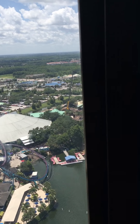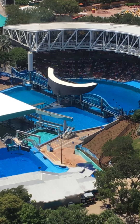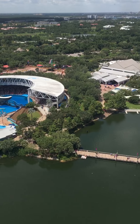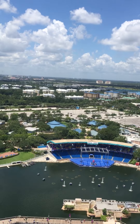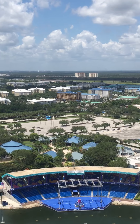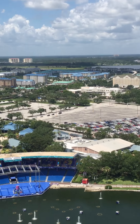Everybody's excited we're outside. Yay! And the great thing about that is when you're actually coming in straighter, you'll see Mako — Orlando's tallest, fastest, and largest roller coaster in the world. SeaWorld's 200-foot-tall hyper coaster. Mako is...